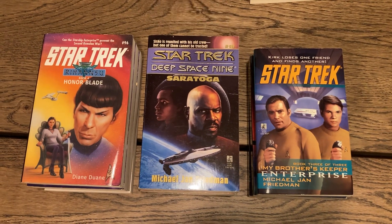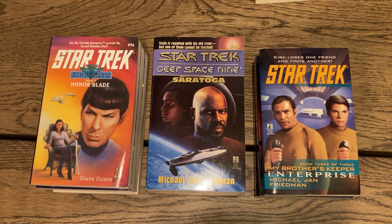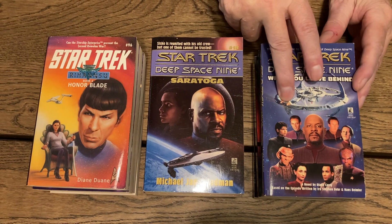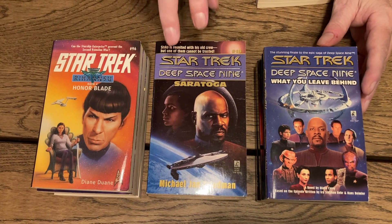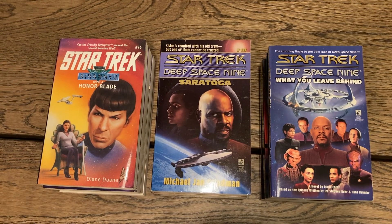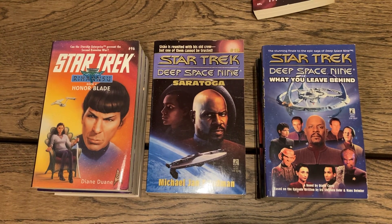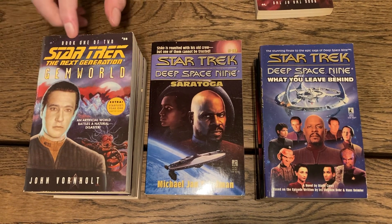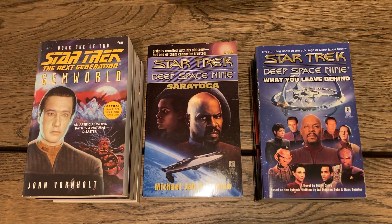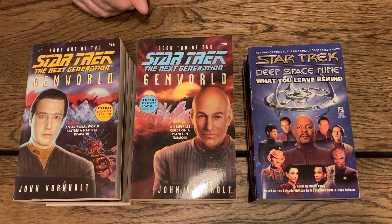Another Deep Space Nine — 'Saratoga,' number 18 in the Deep Space Nine series. Then 'Deep Space Nine: What You Leave Behind' — this doesn't have a book number and is based on an episode of the series. Then 'Star Trek: Gemworld,' a Star Trek: The Next Generation two-book set — numbers 58 and 59 — Book One of Two and Book Two of Two by John Vornholt.